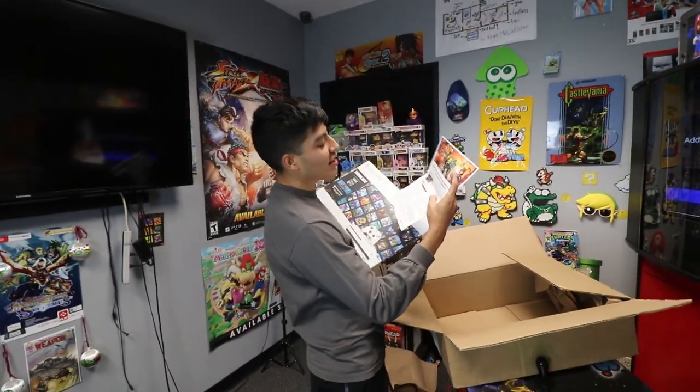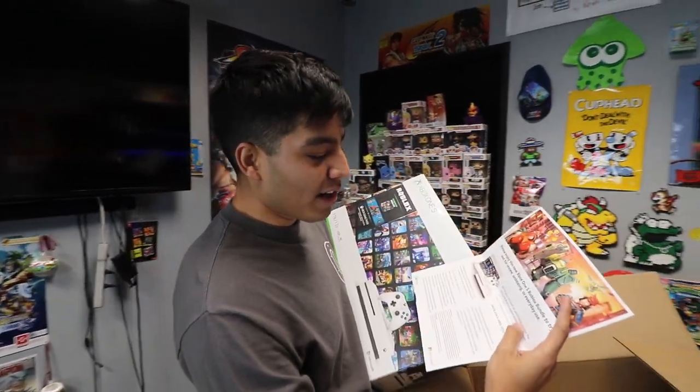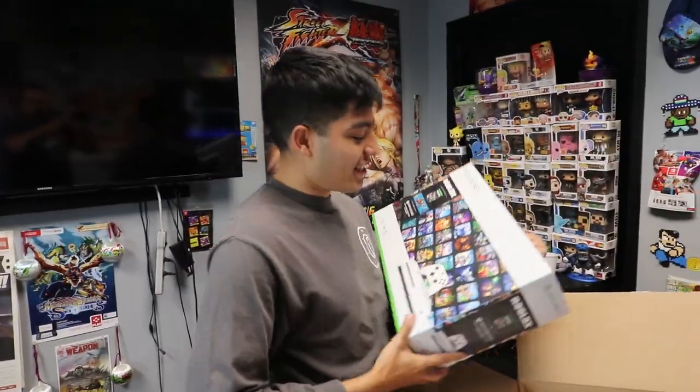It says: please enjoy this new Xbox One S Roblox bundle to try, review, and use in your everyday use. Wow, okay. You can't see this code here — there's a code, you guys can't see that. But look at this.